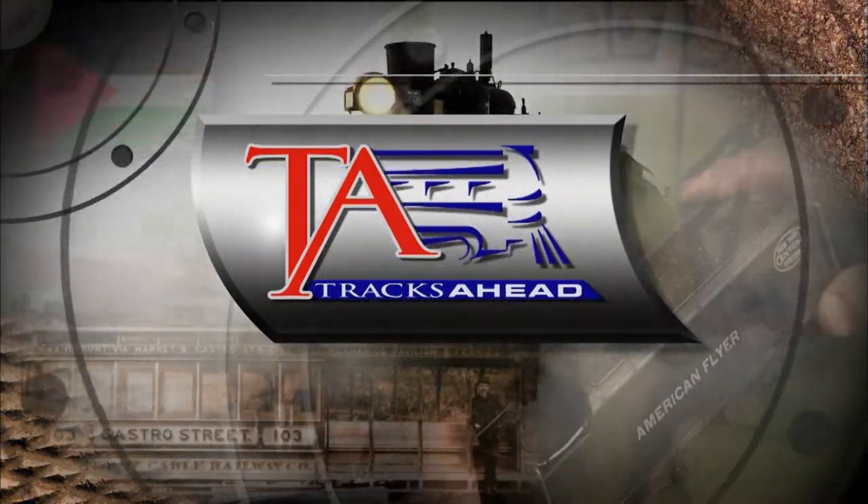Dan is continuing to work on additional rolling stock for his railroad. That's it for this episode — thanks for being with us, and please join us next time for more Tracks Ahead.